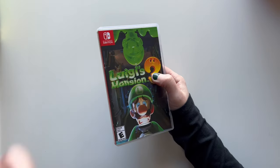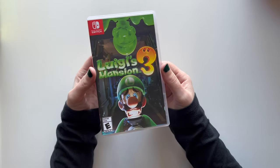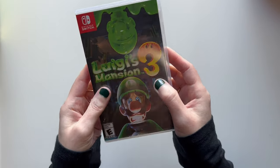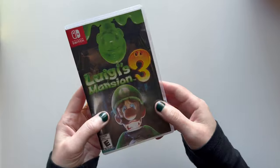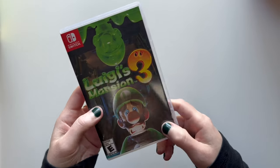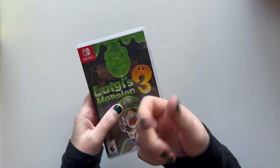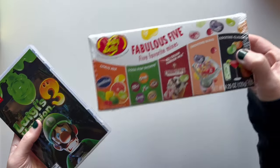This item is going to be a total surprise, but I think she'll be really excited. This is Nintendo Switch Luigi's Mansion 3. She just got a Switch last year and she really doesn't have a lot of games, so we're slowly building up her collection. We asked her what game she'd want and this was at the top of her list. My husband ordered it from Best Buy, but they also have them on Amazon.